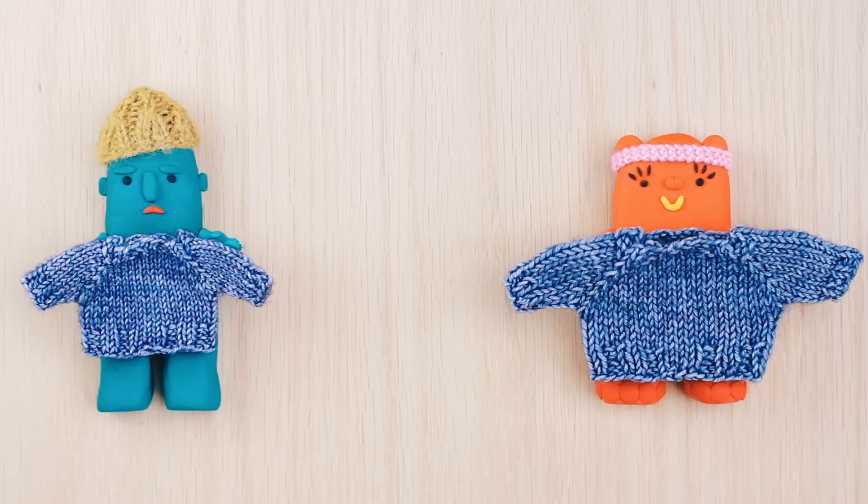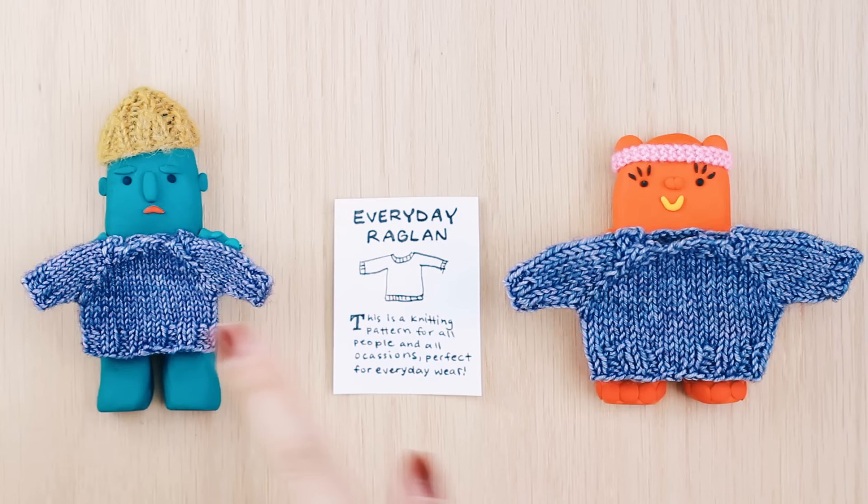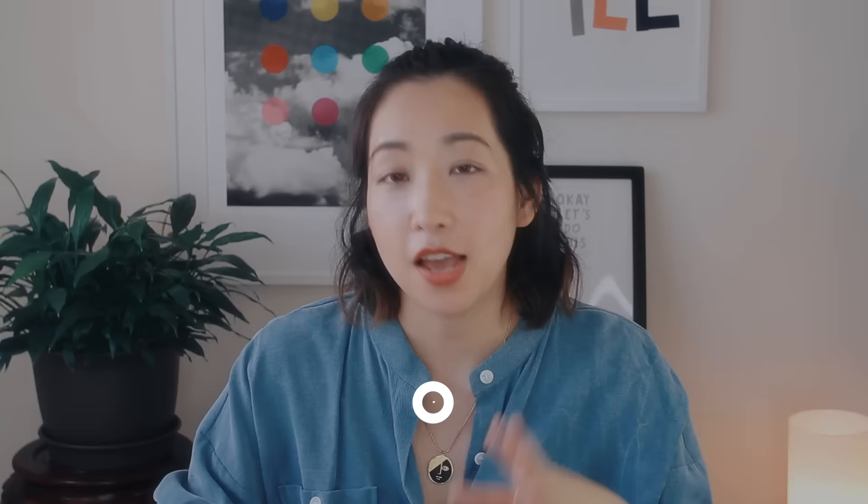Because Bobby is a tight knitter, his sweater will probably be smaller than Daisy's. Because Daisy is a loose knitter, her sweater will probably be bigger than Bobby's — and this will happen even if they're using the same raw materials. So imagine how hard this would be for a pattern designer. How is a pattern designer going to design a pattern so that the tightest knitter and the loosest knitter, and everybody in between, can knit the same pattern and get the same sized garment? If you said knitting gauge, then cookie for you. Knitting gauge is a way to standardize knitting tension, so that the tightest and the loosest knitter can knit the same pattern in the same size and get identically sized garments.